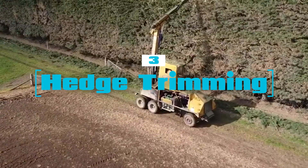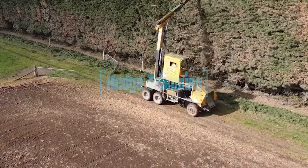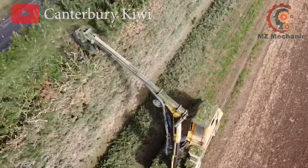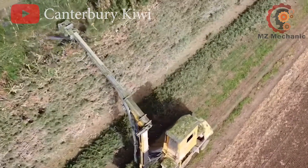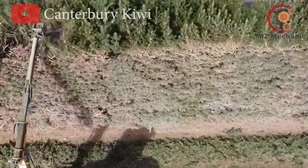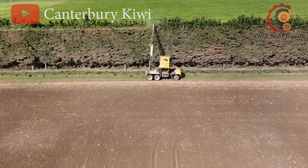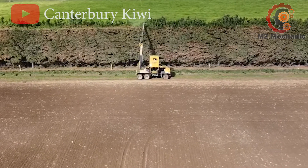Number 3: let's dive into the world of hedge trimming and pine tree grooming. Imagine a symphony of buzzing blades and expert hands shaping unruly hedges and pine trees. These artful tasks combine precision and greenery, turning wild growth into sculpted masterpieces.